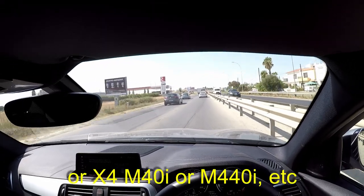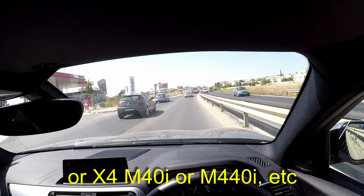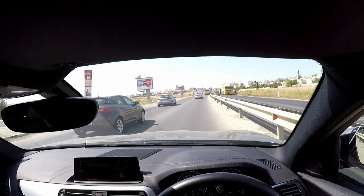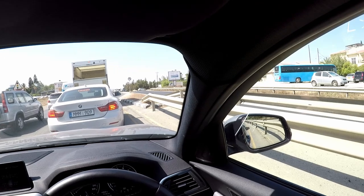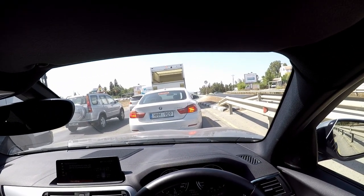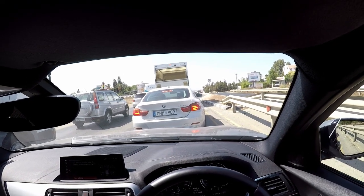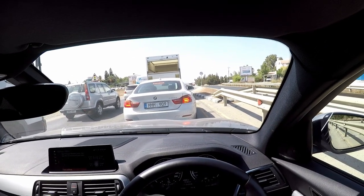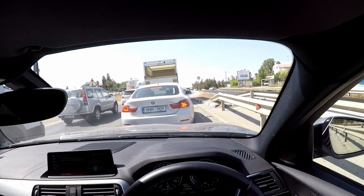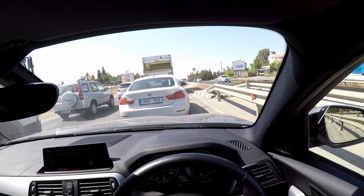We have the same engine as a Z4, we have the same gearbox as a Z4 — we should be capable of the same performance. Obviously BMW is not just selling the one series; they're selling a whole range of cars, and they do need to create a perceived difference between each series and each model to justify the prices as well, so I totally understand what BMW is doing.